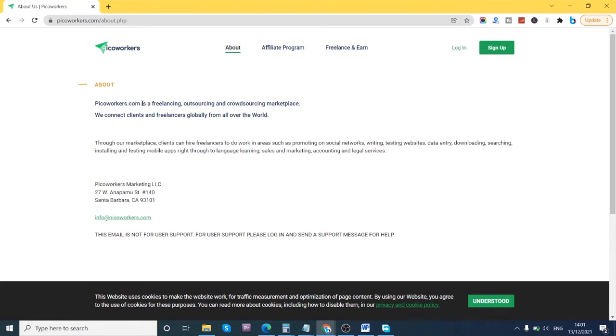As you can see, picoworkers.com is a freelancing, outsourcing, and crowdsourcing web marketplace that connects clients and freelancers globally. Clients can hire freelancers to do work in areas such as promoting on social networks, writing, testing websites, data entry, downloading, searching, installing and testing mobile apps, right through to language learning, sales, marketing, accounting, and legal services. These are things anyone can basically do.